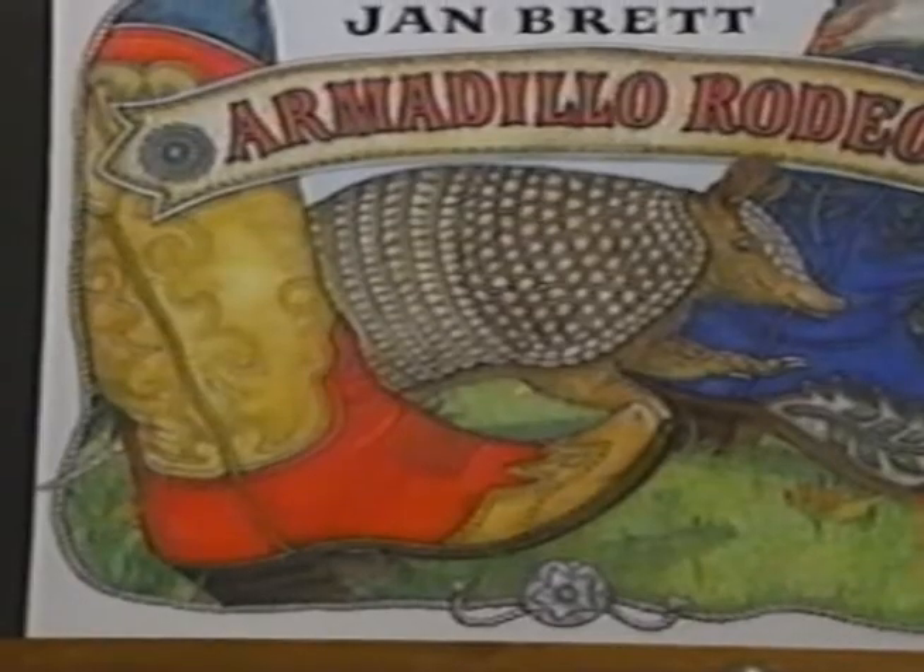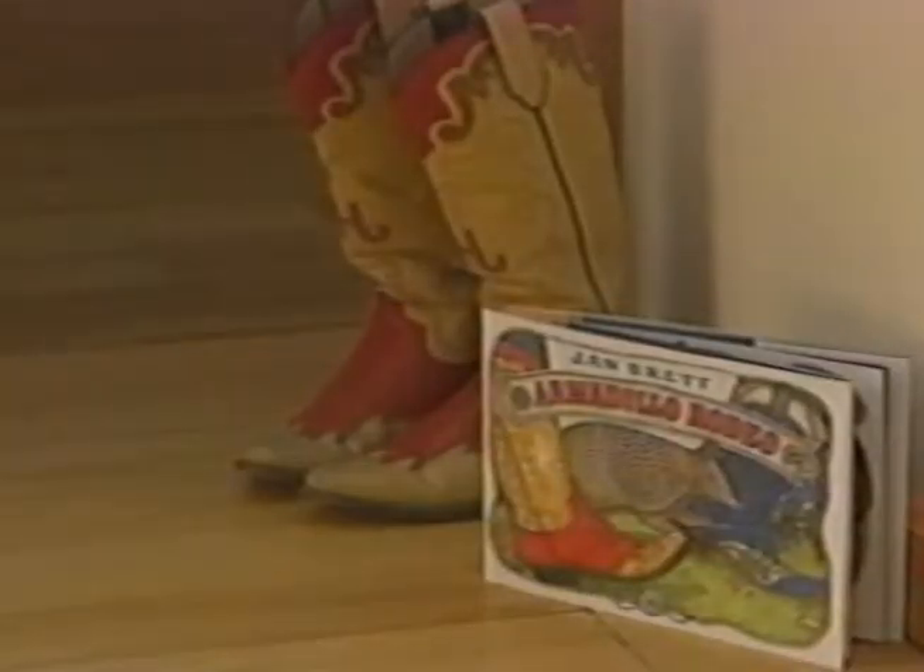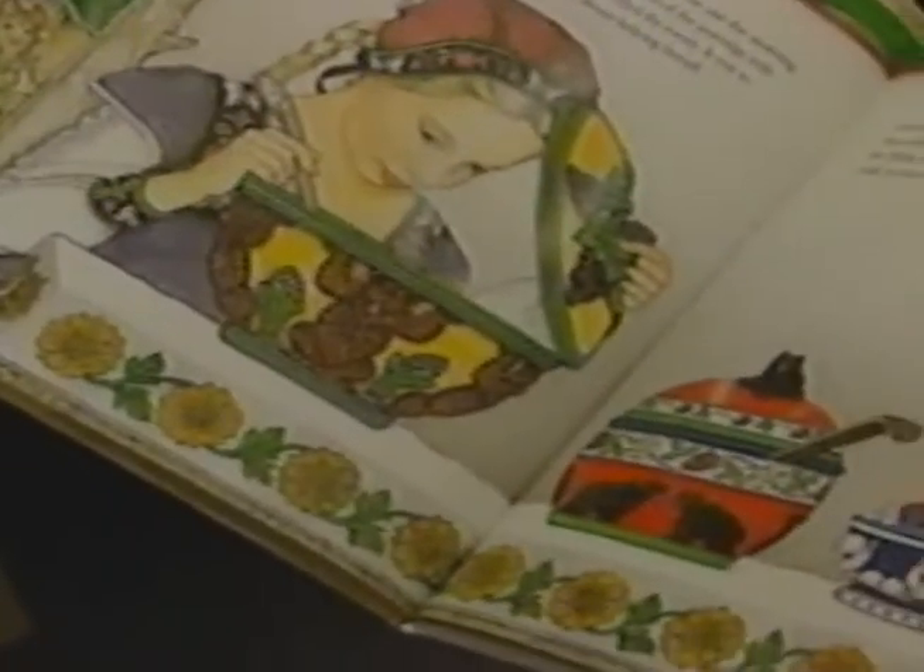For her book Armadillo Rodeo, a trip to Texas brought back western boots and an armadillo. Fine pottery came home with them from Norway after a trip there for Goldilocks and the Three Bears.